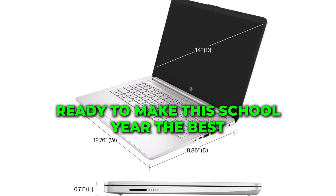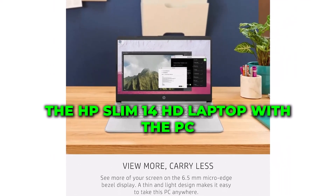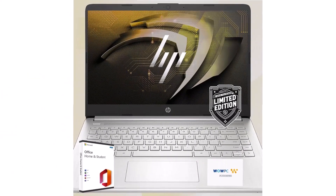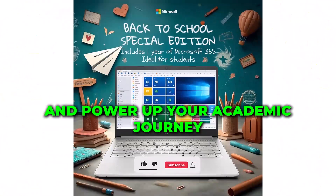Ready to make this school year the best one yet? The HP Slim 14 HD Laptop with the WOWPC Bundle is your ticket to success. Don't miss out on this limited edition offer — grab yours today and power up your academic journey!